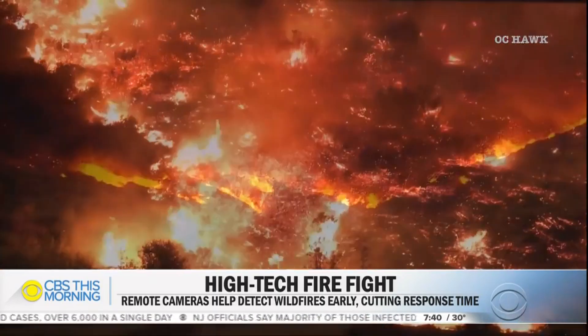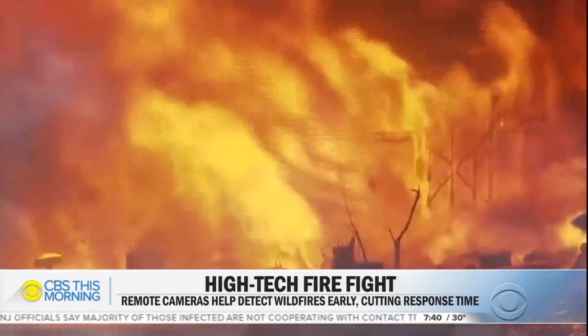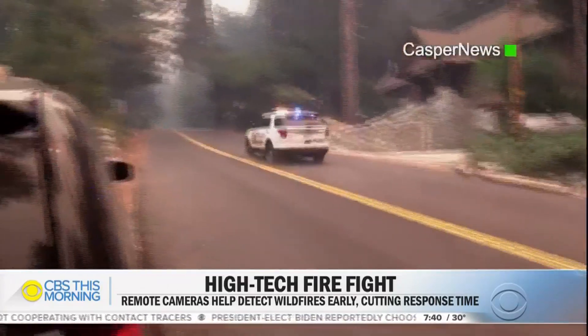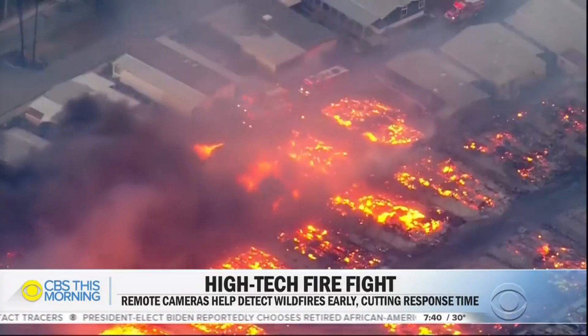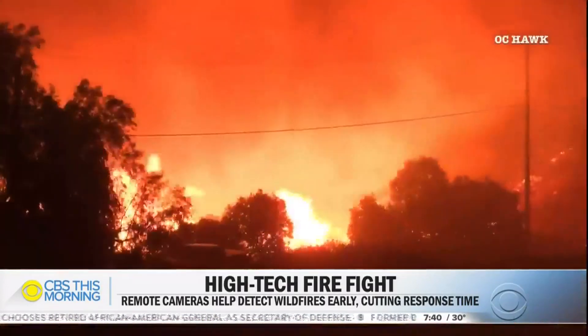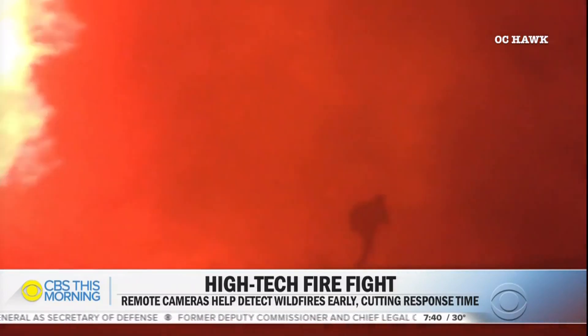The massive wildfires that have torn through California burned with an intensity few have seen before. Entire towns overrun by flames moving at unprecedented speeds, and some barely made it out alive. Every fire that starts has this potential to grow like we've never seen it grow before.